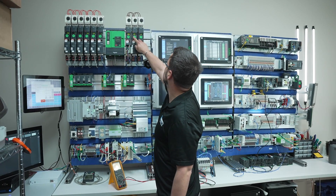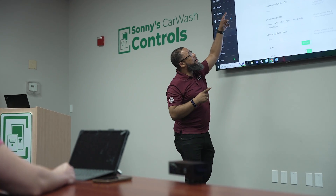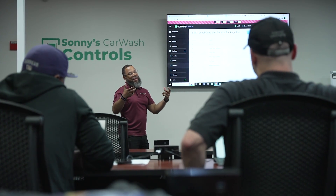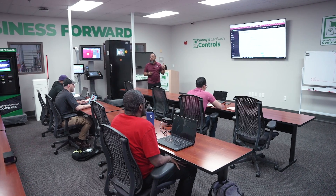Next on the tour we have our controls training lab. In here we focus on training our internal staff, our tech support, our field techs to be able to stay up to date on all the technology that we continuously create. On top of that, we're bringing in our clients and training them prior to setups and then continuous training as they're continuing to grow their wash and their business.